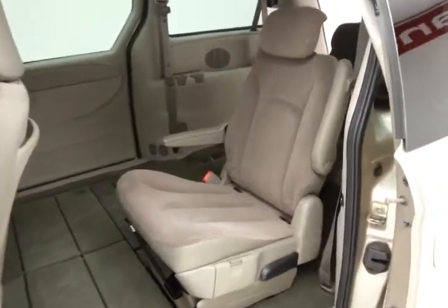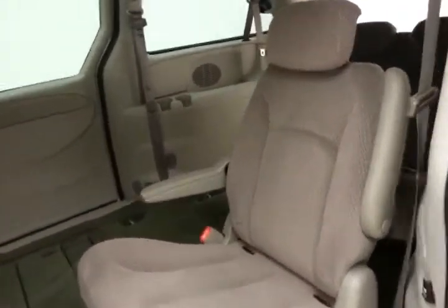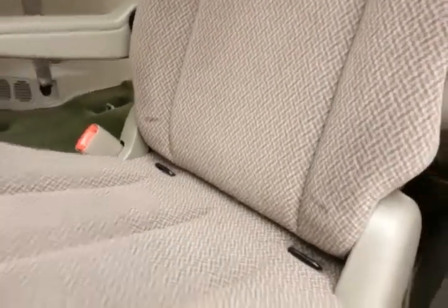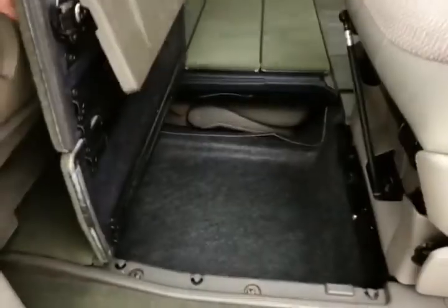The middle row bucket seats recline and slide forward and back. They have hooks in the seats for the LATCH system to keep child seats completely secure. When they're in the upright position, you have all the additional storage space below.